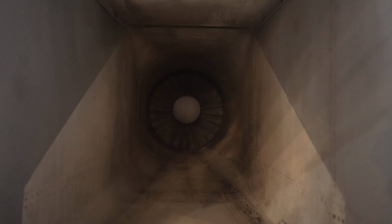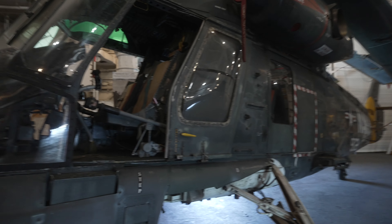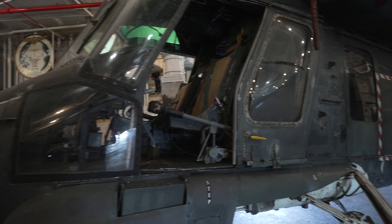I've never seen a jet intake in real life, but this thing is massive. This is a Sea Sprite. It was often used in search and rescue as well as submarine warfare.